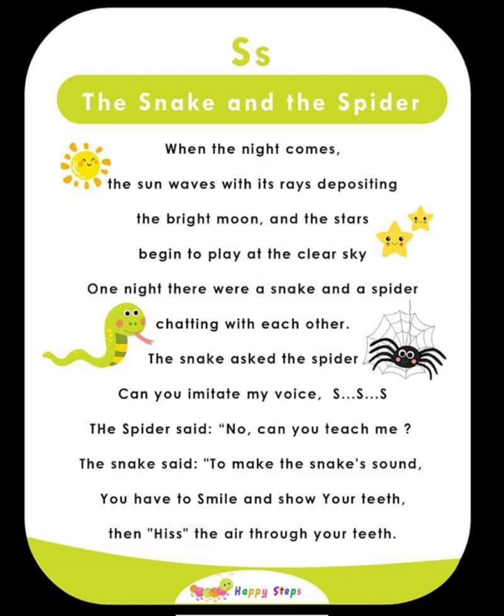S — The Snake and the Spider. When night comes, the sun waves goodbye with its rays as the bright moon and stars begin to appear in the clear sky. One night, a snake and a spider were chatting. The snake asked if the spider could imitate his voice: 'S, S, S.' The spider said no and asked to be taught. The snake said to make the snake sound, you have to smile, show your teeth, then hiss air through them. For alphabet S: S, snake, spider, sky, smile.